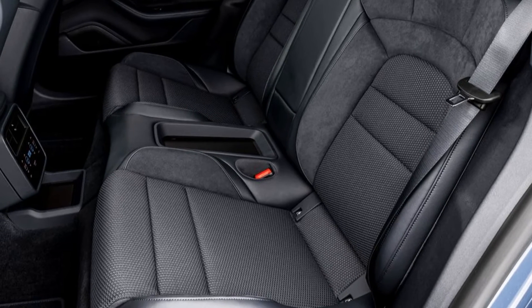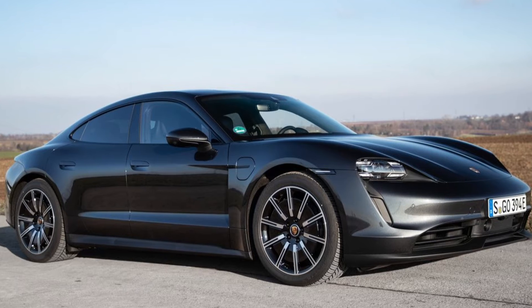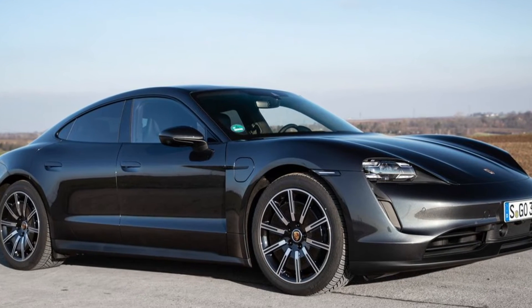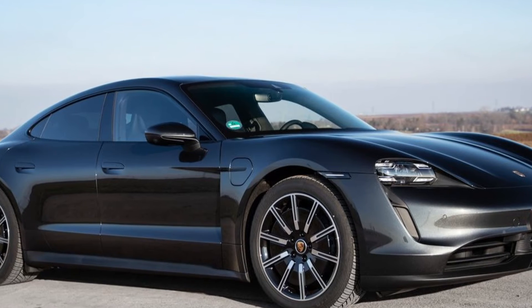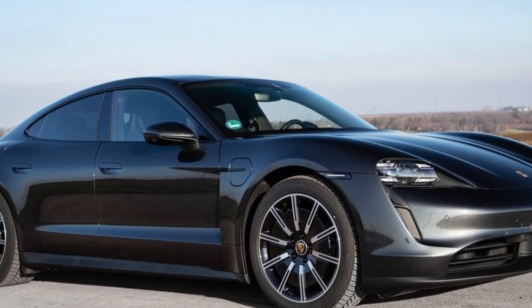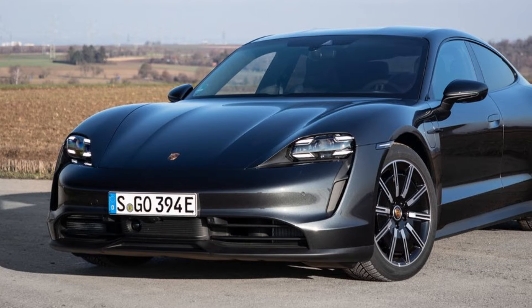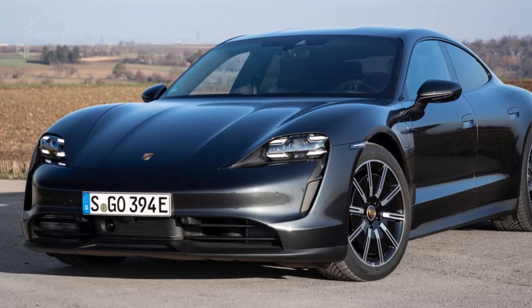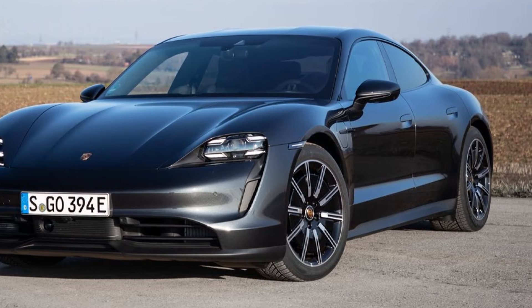It features rear-wheel drive and is available with two sizes of battery. With the standard performance battery, the new entry-level model delivers up to 300 kW in overboost mode with launch control. This increases to an output of up to 350 kW with the optional Performance Battery Plus.